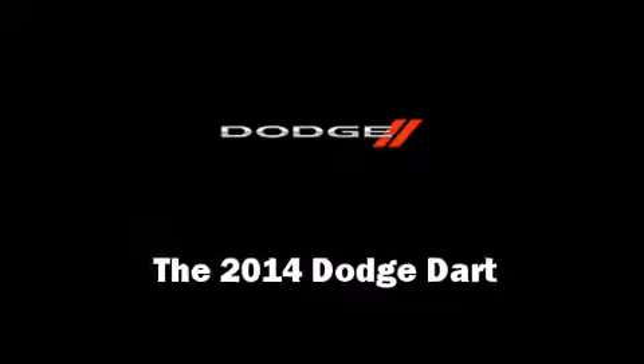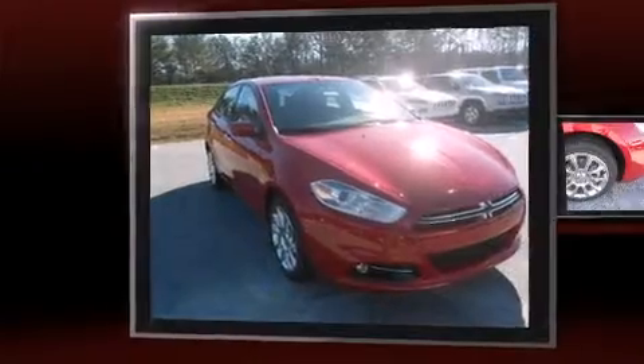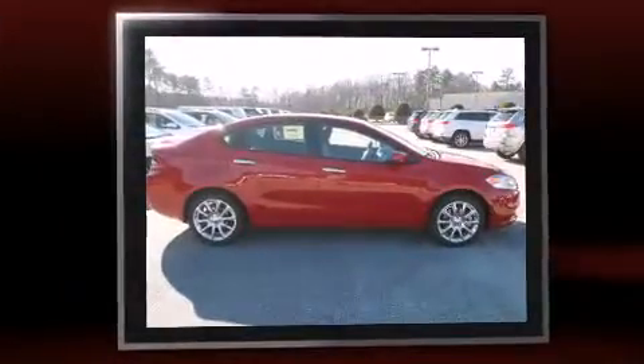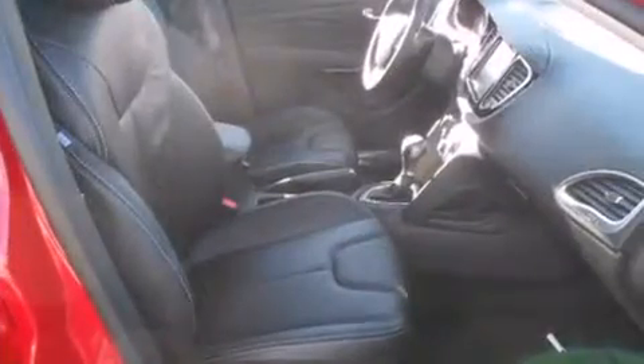Come test drive this 2014 Dodge Dart. Smooth gear shifts are achieved thanks to the efficient four-cylinder engine. For added security, dynamic stability control supplements the drivetrain. Both high fuel economy and flexible performance are assured by the six-speed automatic transmission.